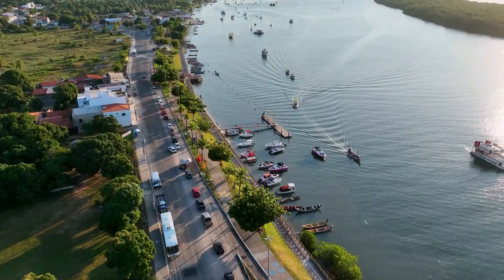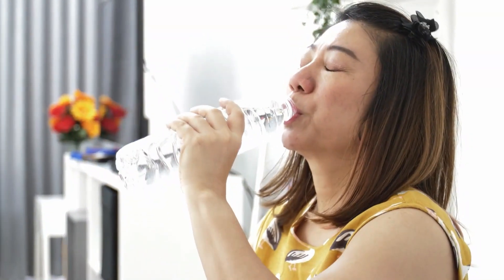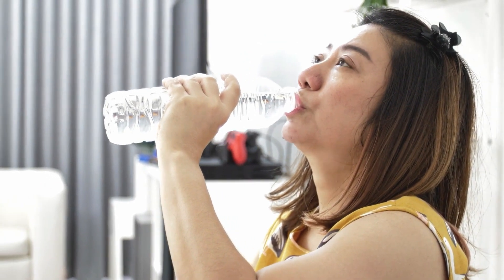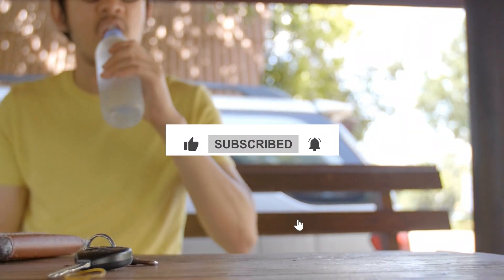And that's a wrap on the video. We certainly need some top advanced techniques to solve the water crisis. What are your thoughts? Which technique will be more valuable according to you? Let us know in the comment section down below. If you like our work, don't forget to like the video and subscribe to the channel. Thanks for watching.